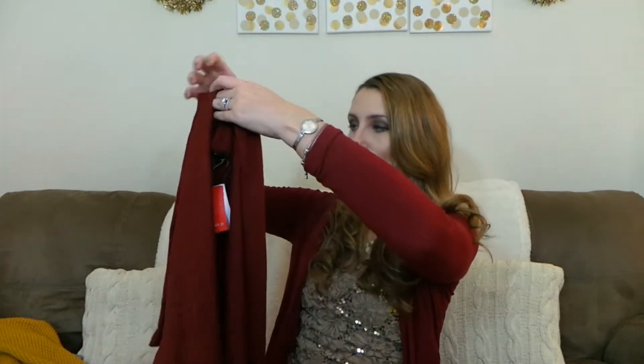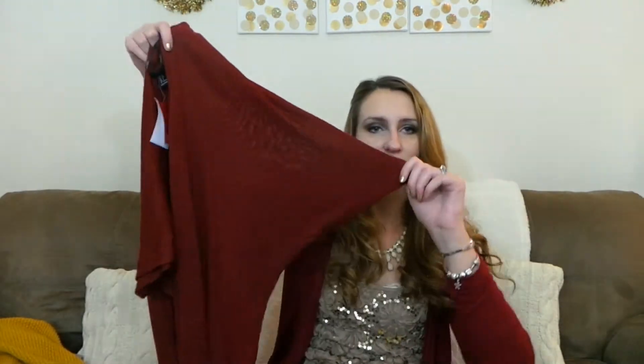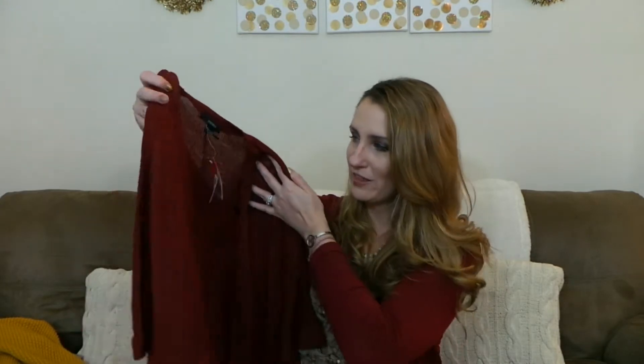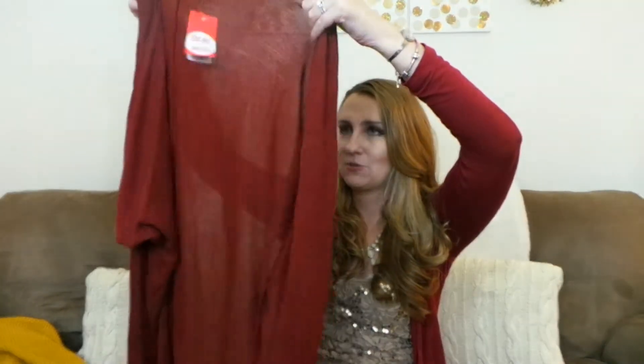I picked up this red sweater and it's super long. I thought I could wear a long sleeve knit shirt with this. It was only $15.90, and I thought it would even be cute with dresses because it's super long. It'd be good for work too — I just really like this.